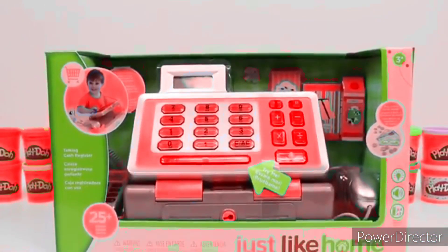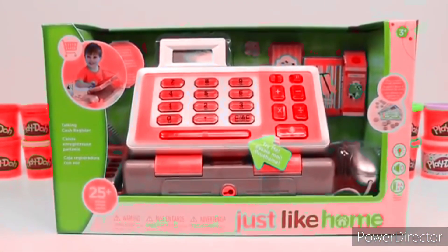Hey everyone! AwesomeDisneyToys here and today we're bringing you the Just Like Home Talking Cash Register.